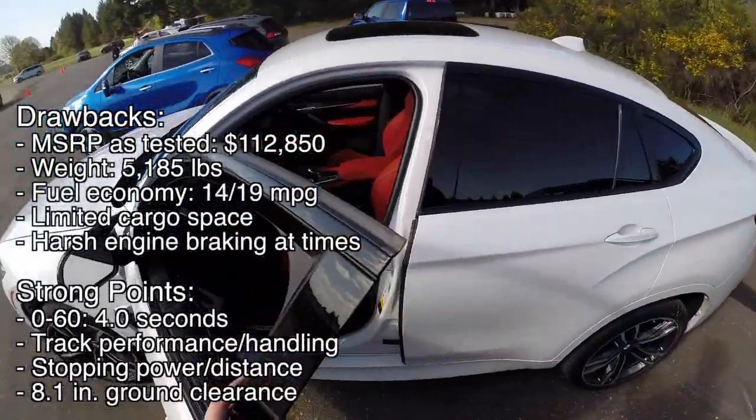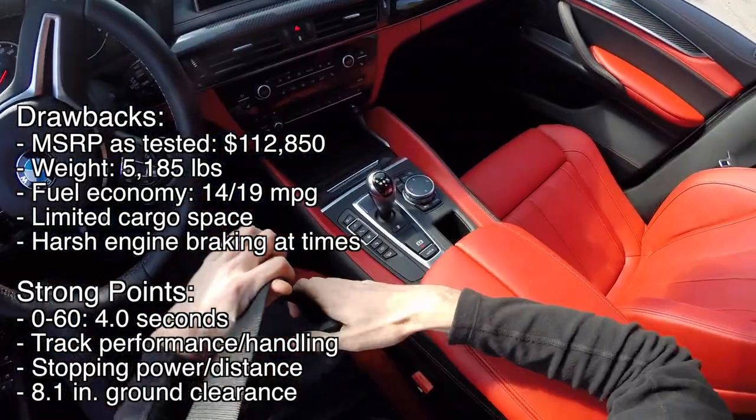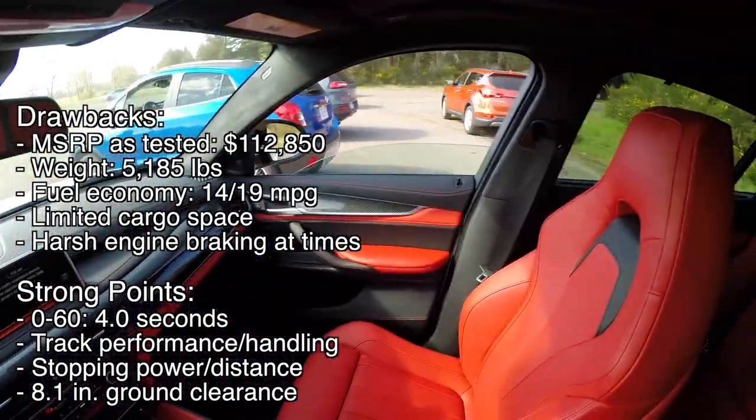Starting with the drawbacks, the BMW comes at a steep price tag just under $113,000 as tested. It's fairly heavy and gets poor gas mileage — how unexpected — at 14 city, 19 highway. It also has the least cargo space of the group.